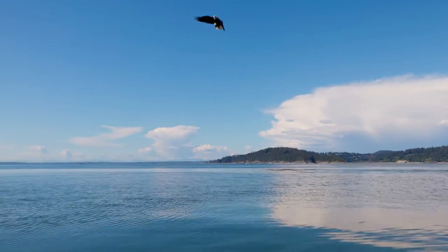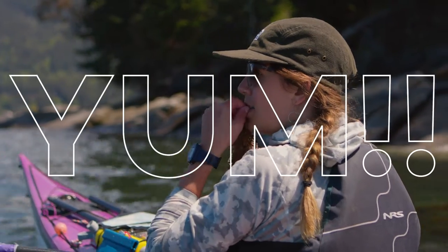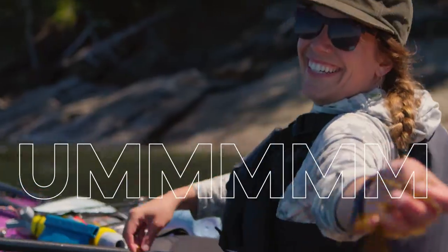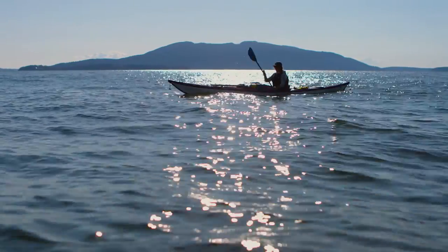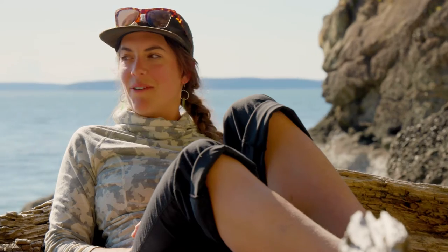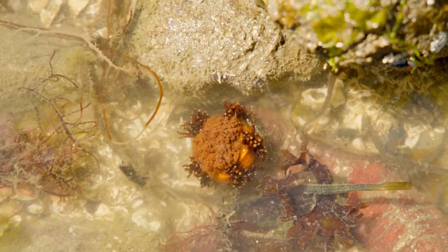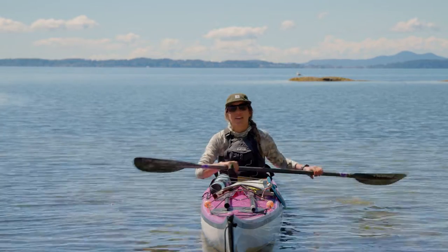Oh, there's an eagle! This is some nice seaweed — you want to try some? Sea kayaking really offers a place for me to reconnect to myself. It's almost like where I feel most grounded, even though ironically I'm not on the ground. I think it's really important to get outside and experience the ocean because there's so much magic within it. I'm Sophia, and this is how I go.